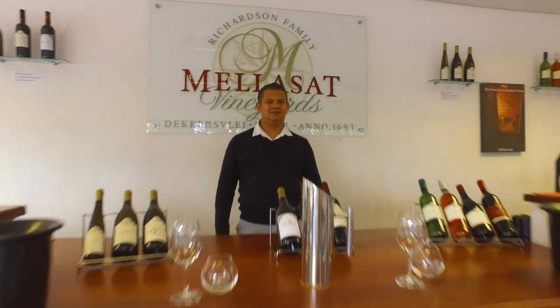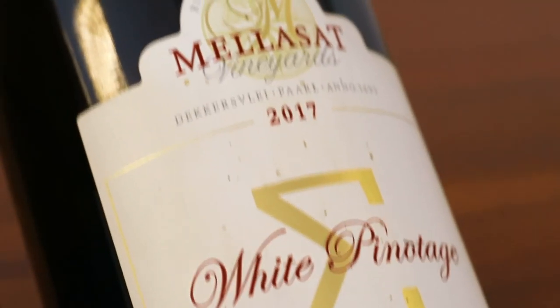Home of the White Pinotage. We are the home of the White Pinotage because we made the first White Pinotage in 2007. We are very proud to be the first to create the White Pinotage.